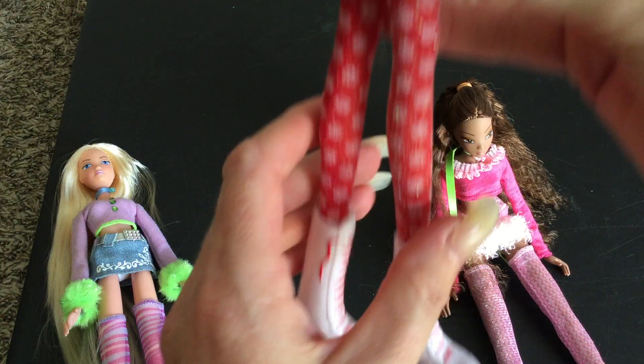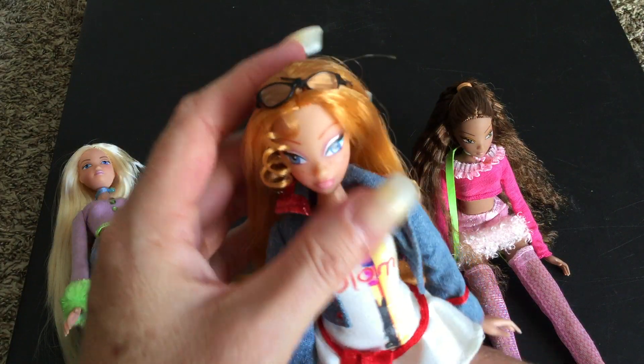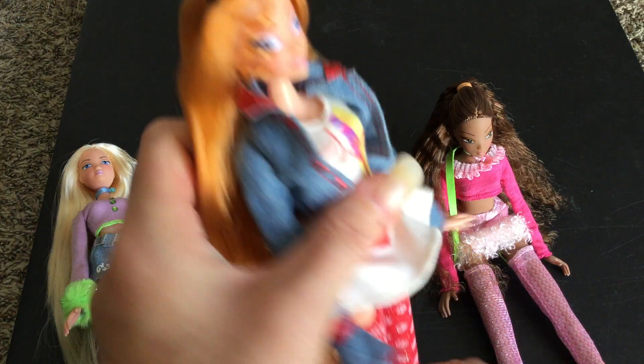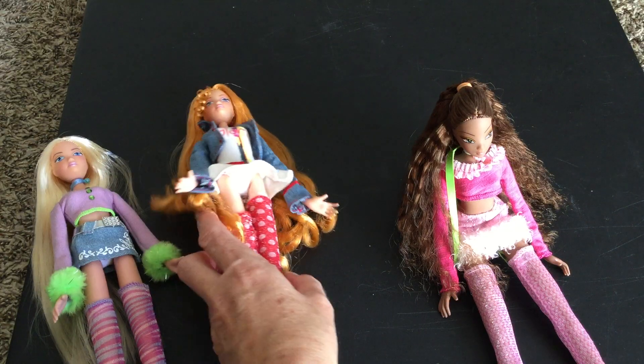I believe these are 13 inches tall. They're a little bit taller than the Leggy doll from the 60s. There's Julia.